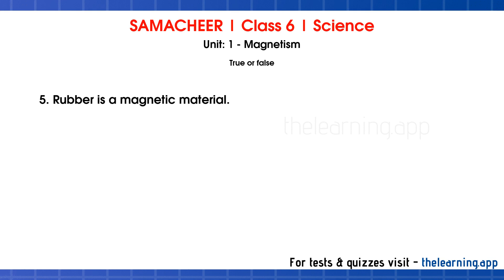Question 5: Rubber is a magnetic material. Correct answer is False. Correct statement: Rubber is a non-magnetic material.